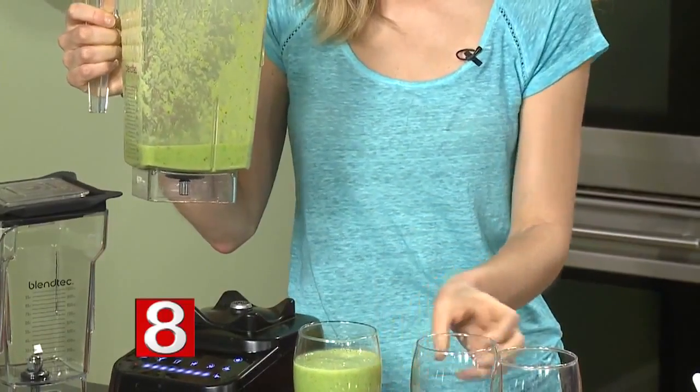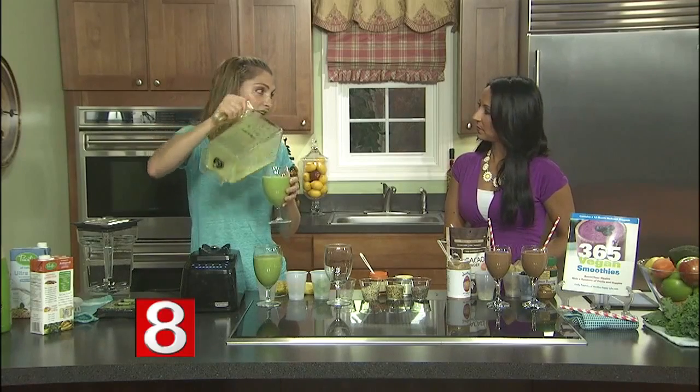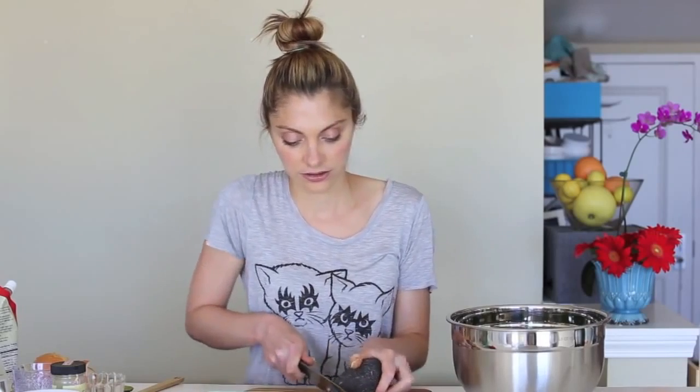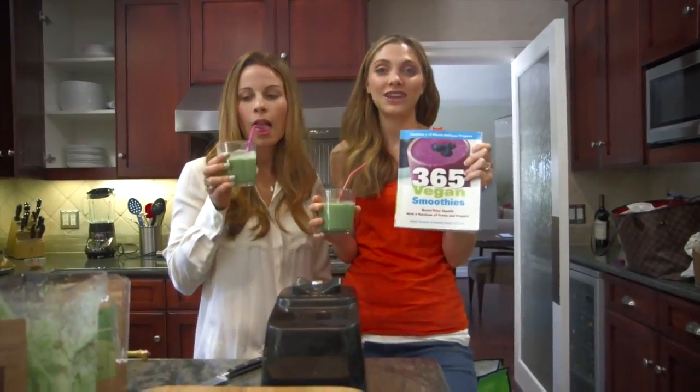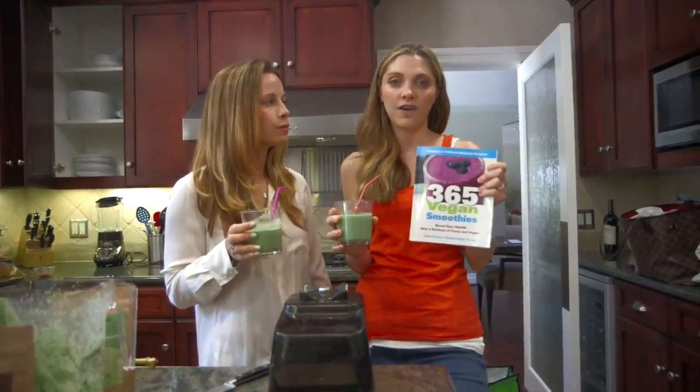Now do you use these as a meal replacement ever or is this just kind of a snack? I use my smoothie a day as my lunchtime smoothie. No fear in adding an entire avocado to your salad. You can get my book — it's a starter kit. There are tons of tips and ingredient lists and so many smoothie facts.